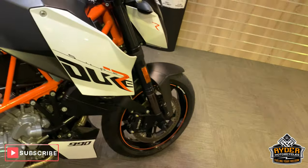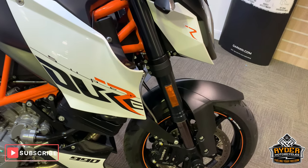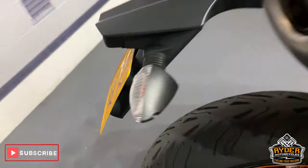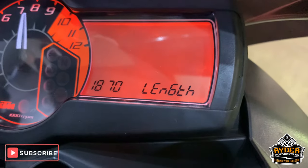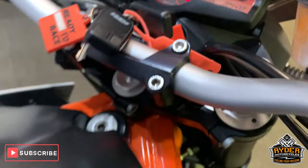Today in our showroom for you to peruse is this really nice KTM Superduke R990. This is a 12 plate. I will bring up the mileage when it does its thing — 5,432 miles.